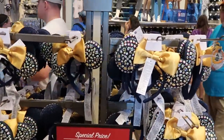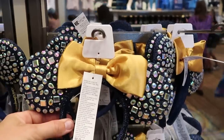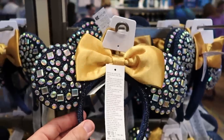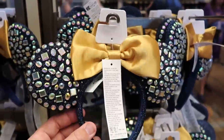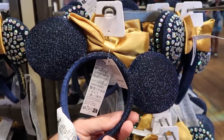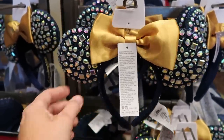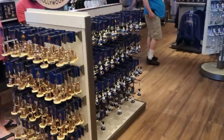Yet another deal on some of the 50th anniversary ears — these are the Walt Disney World 50th anniversary jeweled ear headbands, embroidered for the 50th anniversary. They come with a beautiful gold bow and all the jewels sparkle in the Florida sunshine. The back has some navy blue sparkles. These are $20, marked down from $39.99 — literally 50% off.